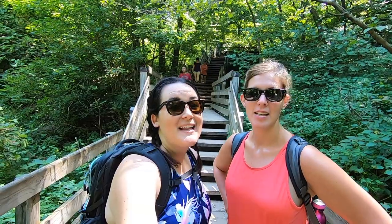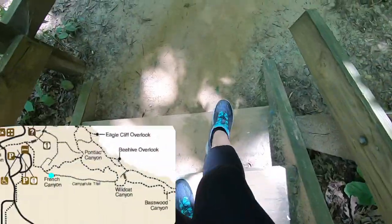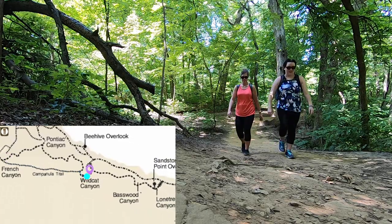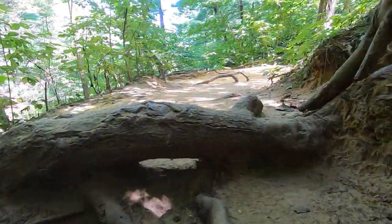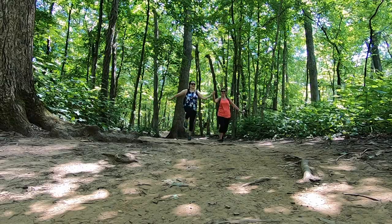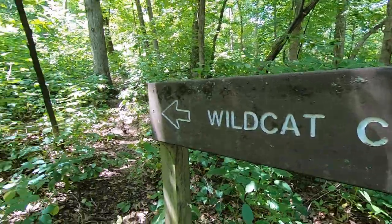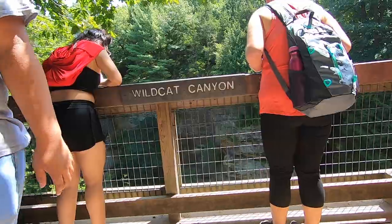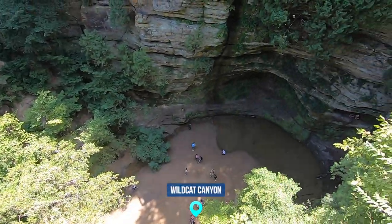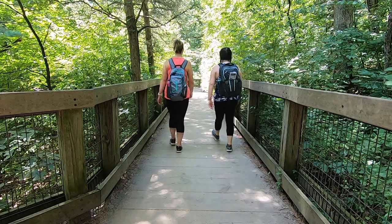One thing to be aware of at Starved Rock is there are a lot of stairs to certain attractions. We don't even know where we're going right now, but hopefully the stairs are worth it. Wildcat Canyon has viewing decks on either side of the canyon, which are just a short walk away.